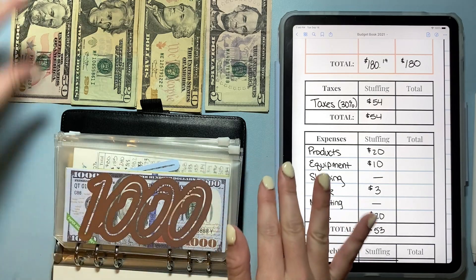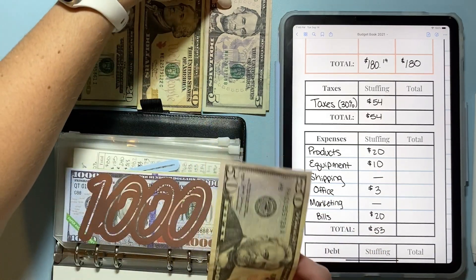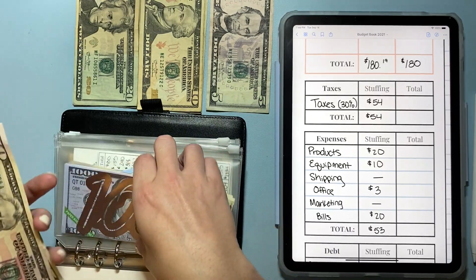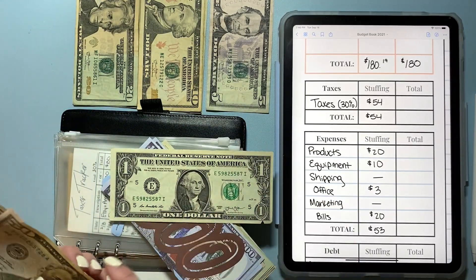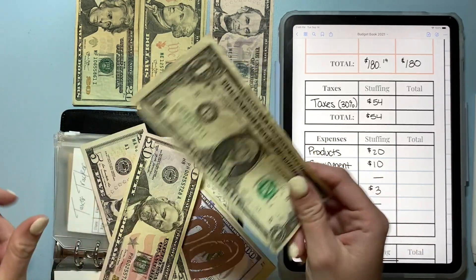First up, we are going to stuff taxes, which always gets 30% — and of this paycheck that's $54. But because of the one-dollar shortage, I'm going to put in $55 and then take out a one, so we're putting in $55 and taking out one.